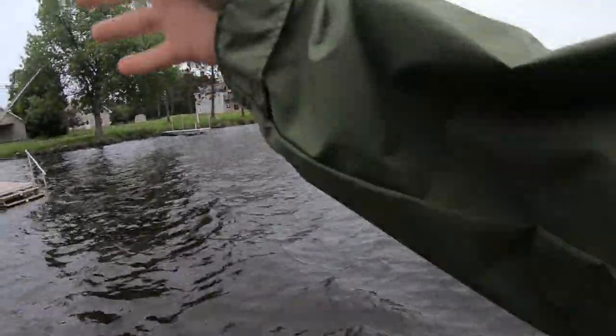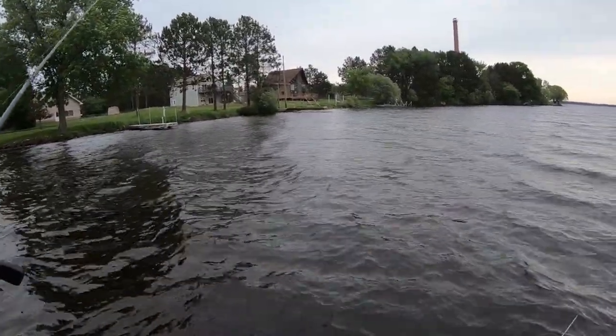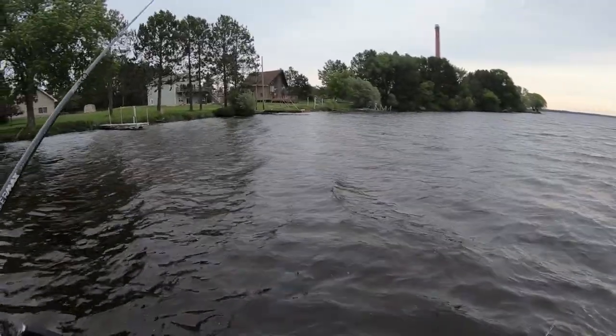Maybe I can catch some dock fishing for smallmouth. I actually don't really know if there's largemouth in here - there could be. The lake's huge but it's only like 30 foot deep. There definitely could be largemouth in here.